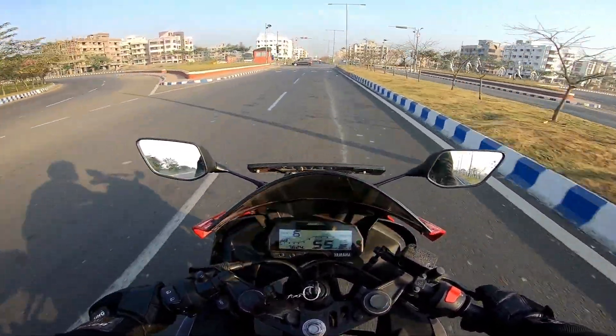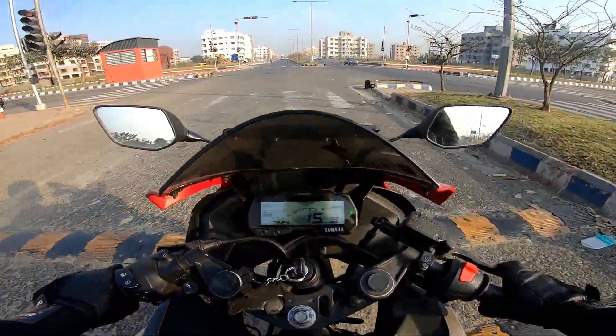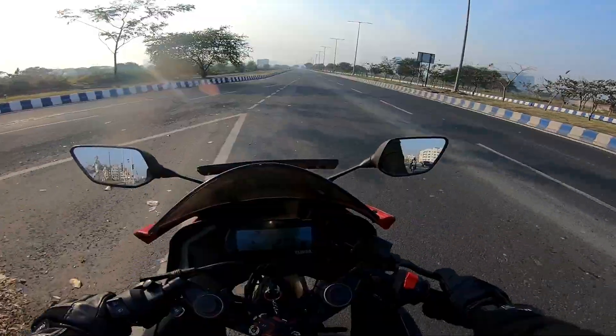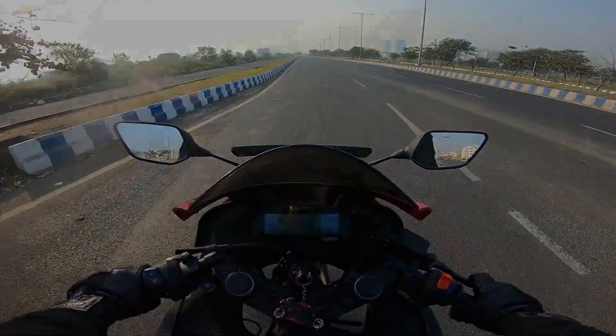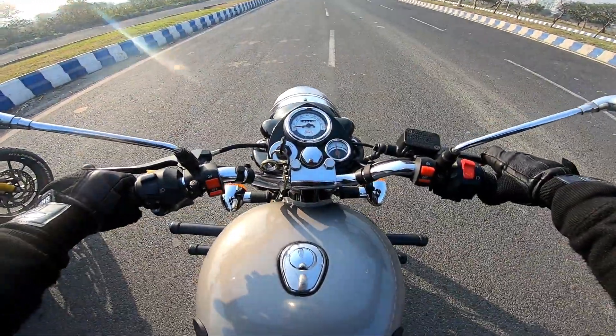As usual and as expected, R15 V3 took the drag for the first round. We'll be going to the second round and I'll be swapping the riders. So for the second round, riders have changed — I'll now be riding the Bullet 350 Classic, so let's see.